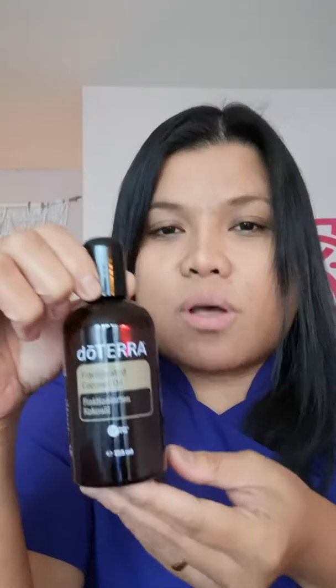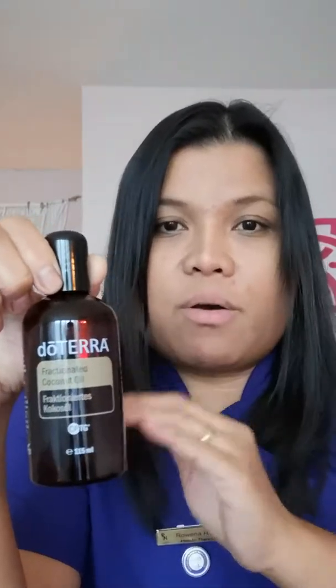Now, Aromatouch technique is not a massage. It is just a gentle, light technique — just the application of the oils along the back and the feet — just a light touch, and you have no idea how effective it is.